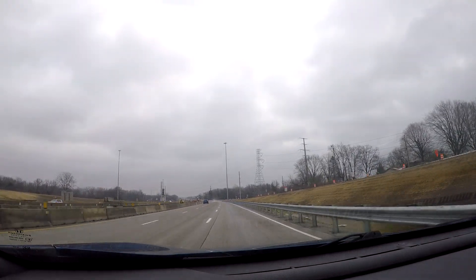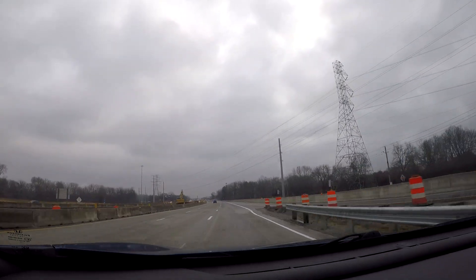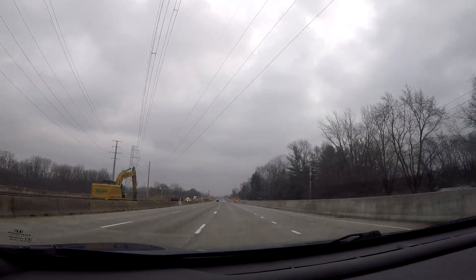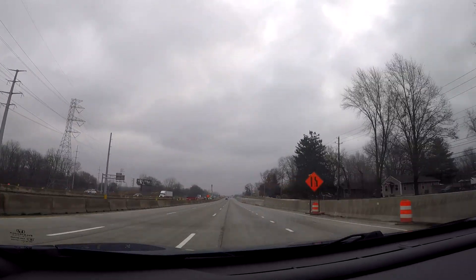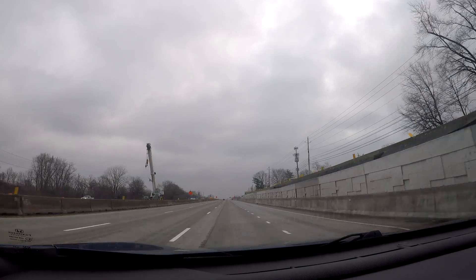This is my second Indianapolis driving video I've done recently, because I did one on my way down to Houston, where I went west on Interstate 70 through downtown Indianapolis. So I figured, why not do the loop this time? And at some point in the future, I'll need to come back and do the second half.